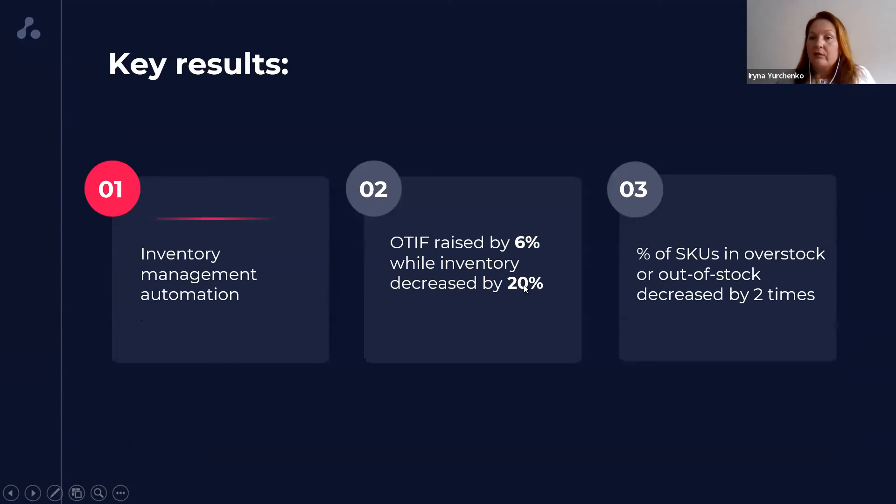One of the significant results of implementing IntuiFlow was that we raised our service level by 6%. We all know how difficult it is to increase on-time and in-full level above 90%. Our starting level was 92%, but it wasn't enough for us — we are quite ambitious. So we didn't even expect that in very short term we could get 97% average service level. According to the classic paradigm, we would have had to increase our inventory, but instead we reduced them almost by two times.